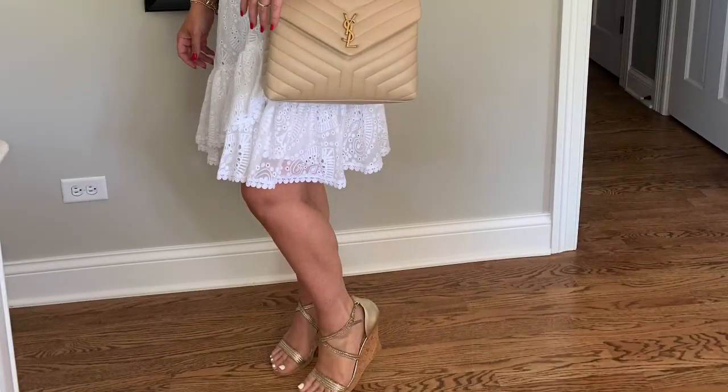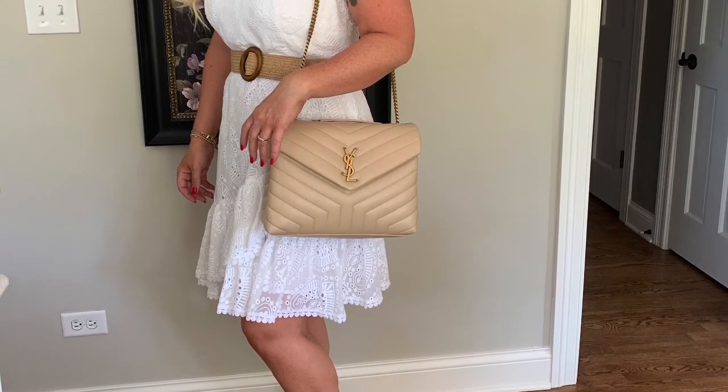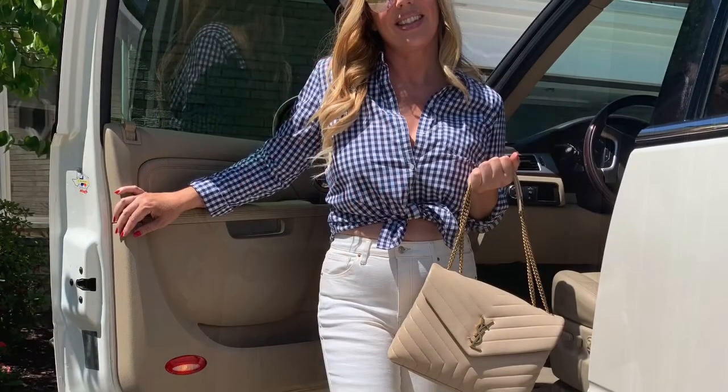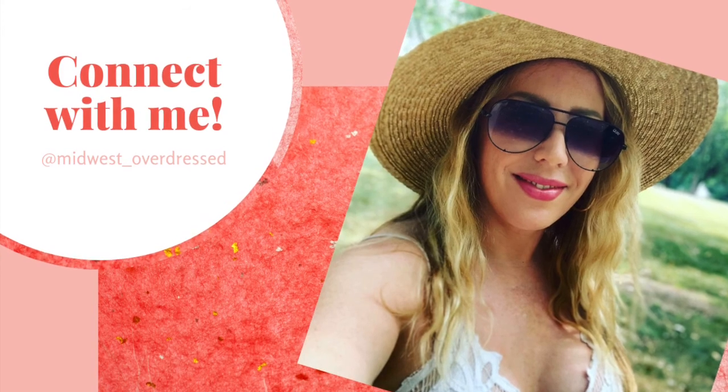I'll start some more modeling shots and show you guys what I've styled it with. Thanks so much for popping in to meet my new friend Lulu. If you liked this video, please consider liking and subscribing to my channel — I'm going to be uploading lots of fun videos soon. Cheers, guys!